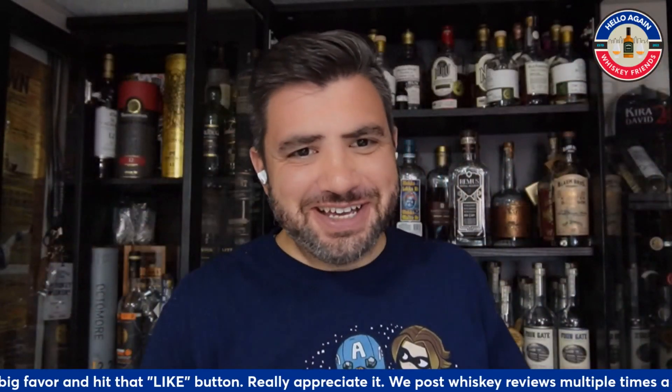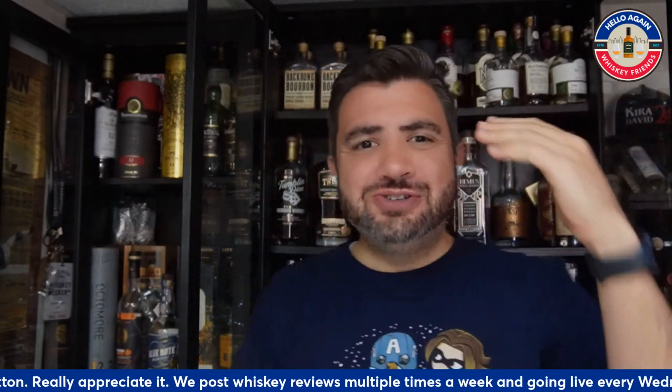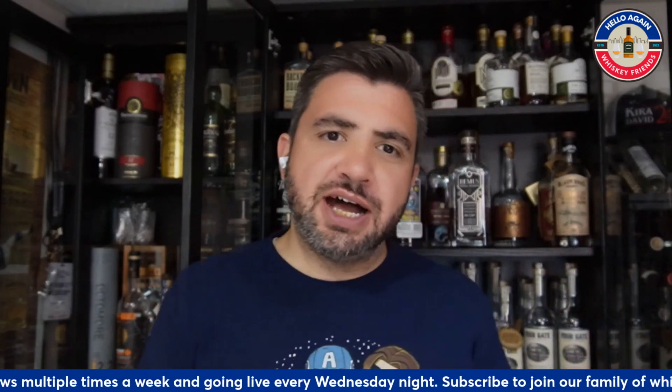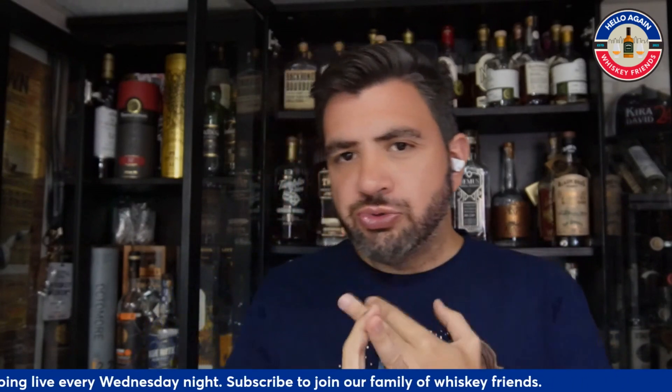Hello again, whiskey friends. Thanks for joining me, everybody, for another Tuesday discussion. So here on Tuesdays, we like to produce videos that come directly from questions and comments that we get on either YouTube, Instagram, or through our Patreon.